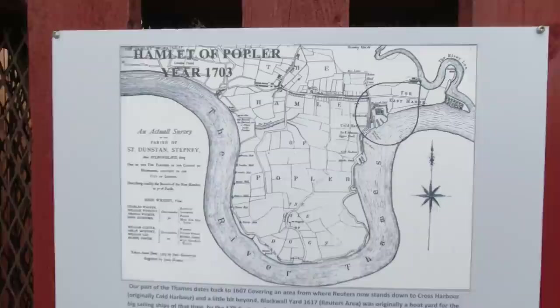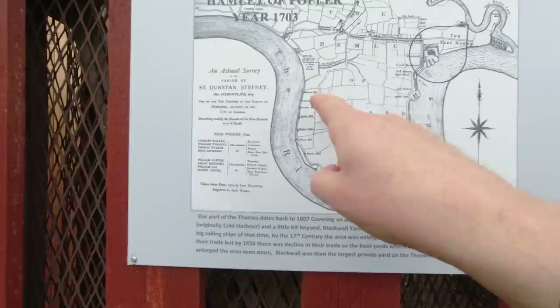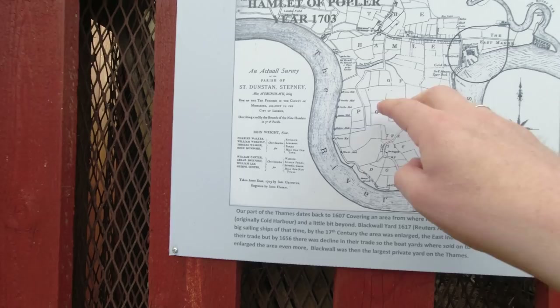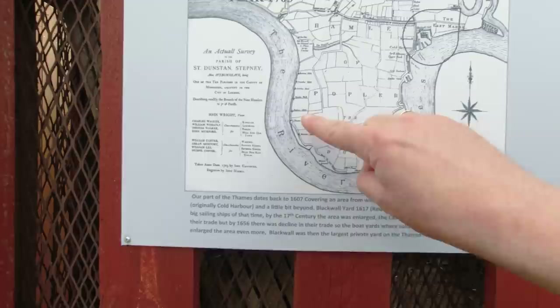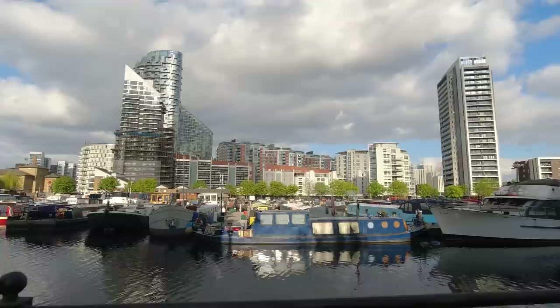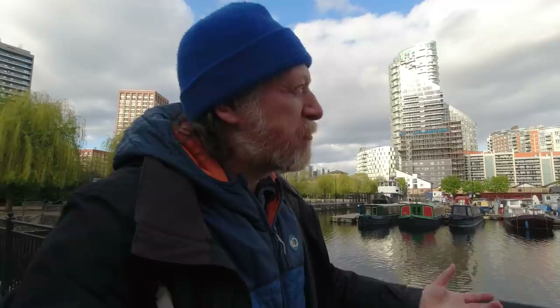Here's a map of the hamlet of Poplar in the year 1703 - you can see it's one big marshy area. It only truly became an isle when they built the docks and the locks connecting the dock basins. You can see the number of mills around the outskirts. Coming down here really brings home how much trade with the British Empire shaped London - all the wealth that poured in from the empire helped build this great city. These docks wouldn't have existed without that trade, which was disproportionately in Britain's favour as the imperial power.